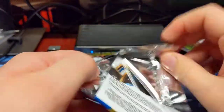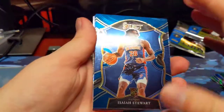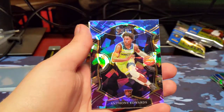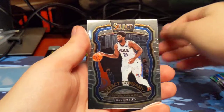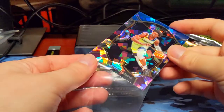Nothing huge so far. Hopefully we can get at least a big rookie out of this. Isaiah Stewart, rookie. DeAndre Ayton. Oh, there we go — Anthony Edwards, Cracked Ice. Just the Concourse, but still a very nice pull. And a Joel Embiid Select Company insert. Finally got an Anthony Edwards — if you watch the other videos, you'll know I didn't get any Anthony Edwards, so that's very nice.